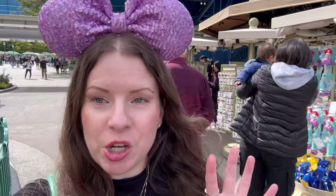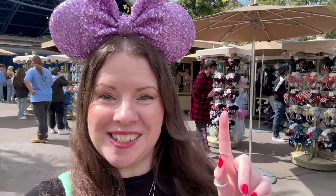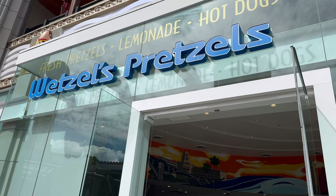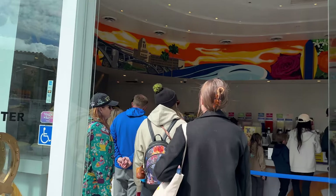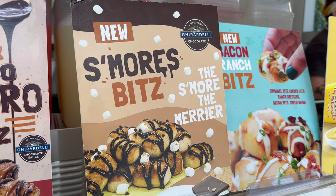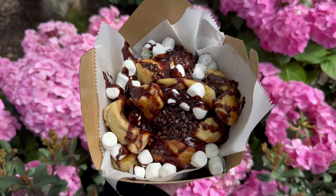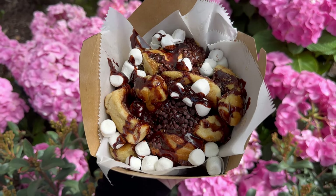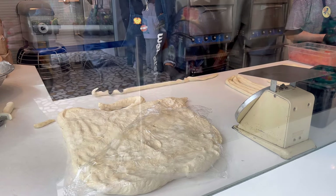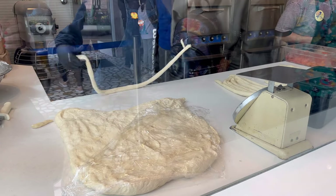I feel like something warm and toasty. Wetzel's Pretzels has a new little snack out that I really want to try. These little pretzel bits look so yummy. I'm glad that Wetzel's does seasonal treats too — these are the s'mores bits. They come with graham cracker dust on top, marshmallows, and Ghirardelli chocolate chips and sauce. These smell divine, I think they're going to be tasty. I love Wetzel's Pretzels — I love it at the mall, I love it at Downtown Disney. I'm excited to try these.